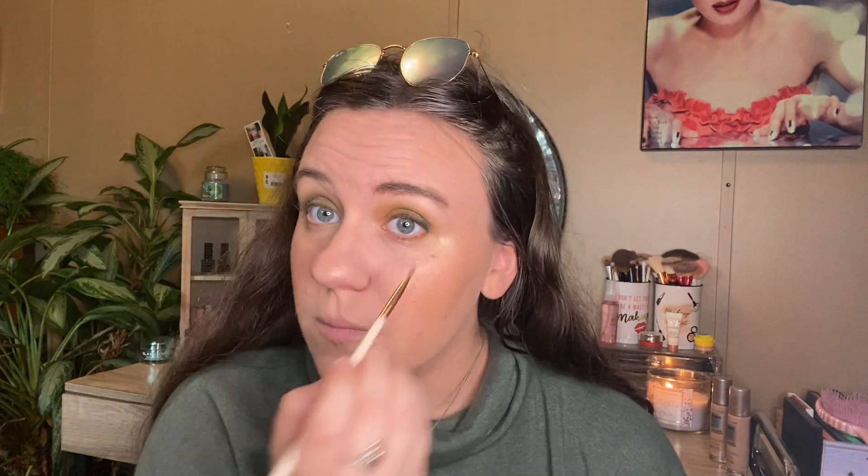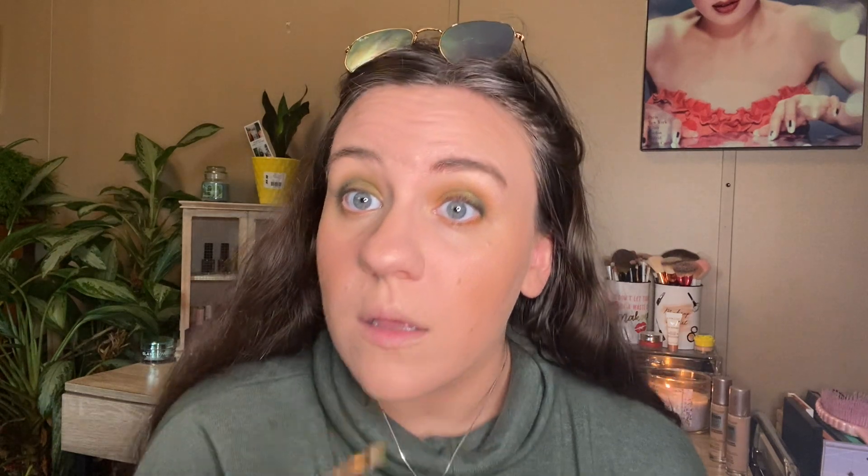Now I'm going to go back to the Eyeshell palette. I'm going to put this yellow on the bottom. Like that — oh yeah, I love that. And then I'm going to do the brown on the outside and then the yellow on the inside. That's so pretty. Wow. I think that's it on the eyes. I really love that. That's beautiful.